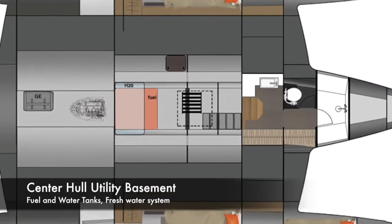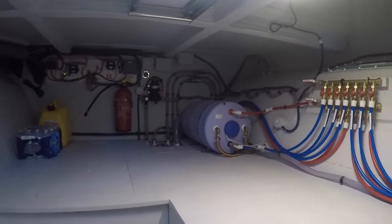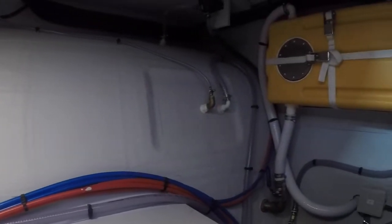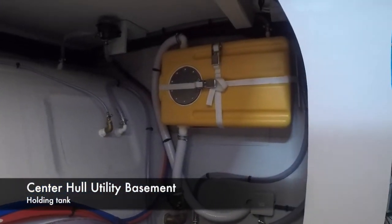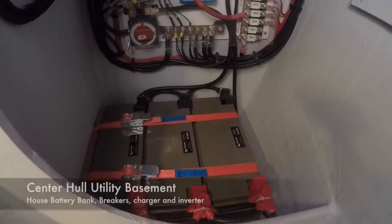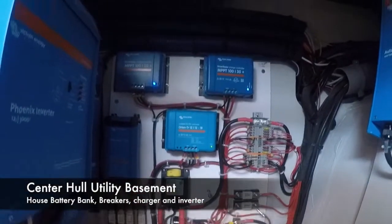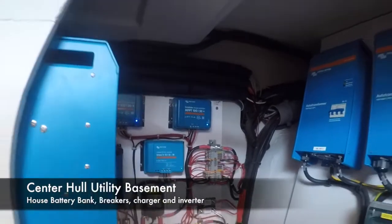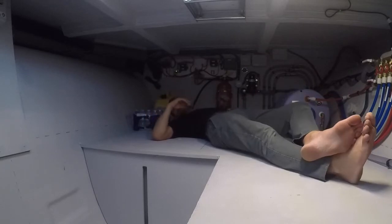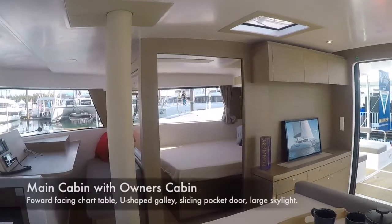For those who cruise and need stowage, check this out. This is the basement of the center hull, and this is what I was referring to as center weight distribution. The water tank, the fuel tank, the battery bank — everything with a lot of weight is sitting very low and at the centerline hull. You also have great visibility to all of your fuses, breakers, and switches. This is where your washer/dryer unit would go, as well as a watermaker. Just a tremendous amount of space available for gear.